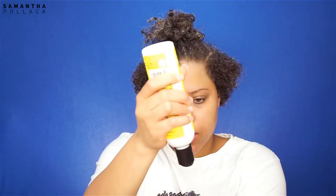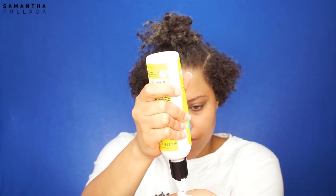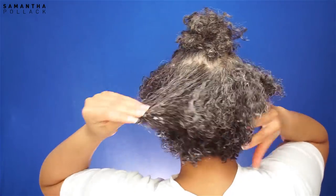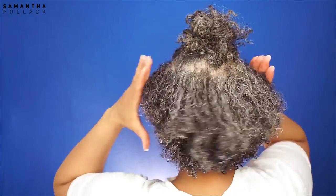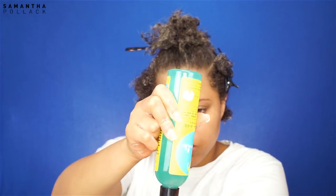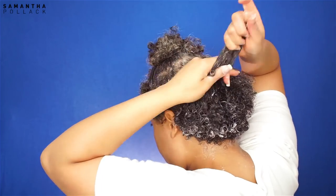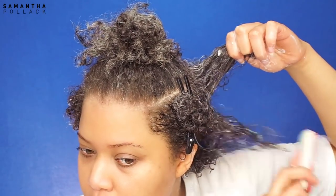I section the hair and use the Curls Blueberry Bliss hair milk. I make smaller sections to really work the product in. Then I use a small amount of the Blueberry Bliss curl control jelly. I use the Denman brush for definition — this will make the curls pop.